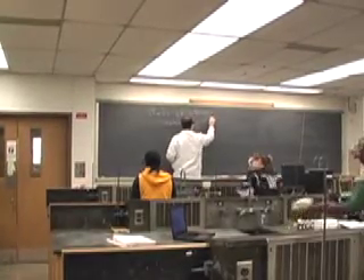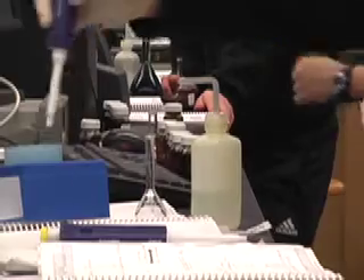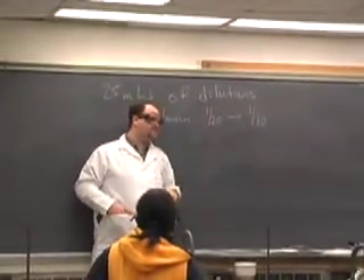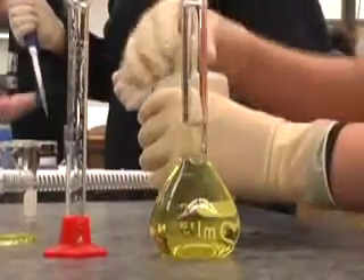We want to teach students about how to solve problems, and in the process they will learn chemistry. We've actually revised the general chemistry curriculum to include energy concepts as the overarching theme of the entire curriculum. So for the entire two semesters of freshman chemistry, all of the ideas discussed in general chemistry tie back to energy and fuels.